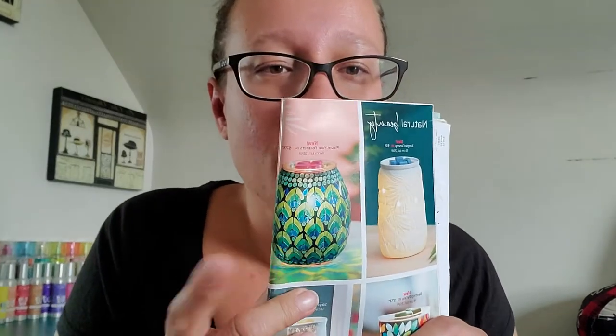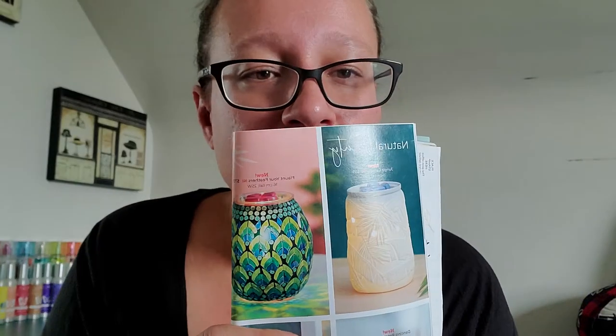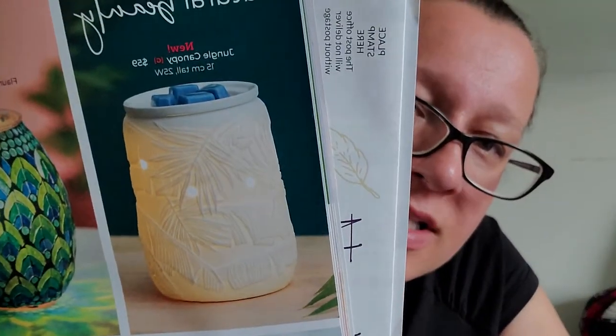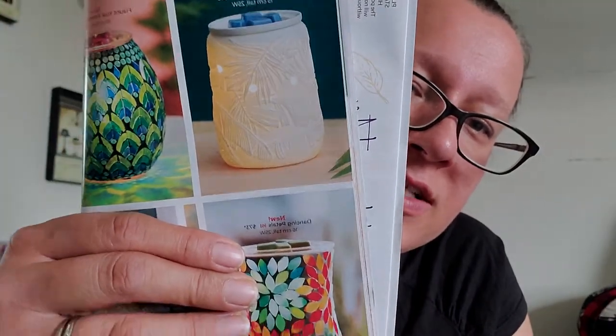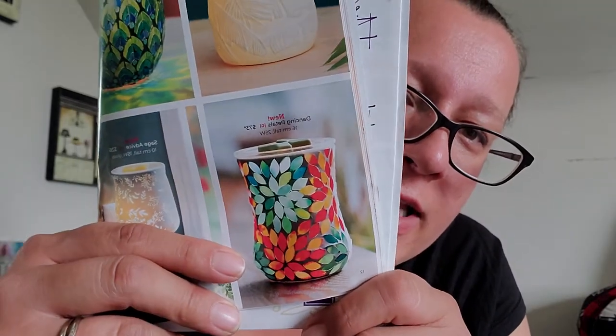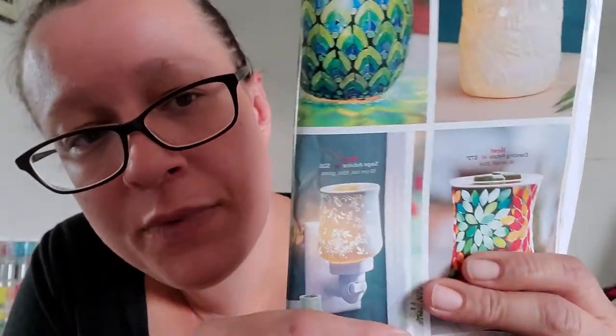This one called My First makes me think of a peacock — it says 'flaunt your feathers' and it's $73 Canadian, very pretty. This one makes me think of palm trees and beaches — it's called Jungle Canopy at $59, and I believe the surface is etched so you'd be able to feel it. There's a beautiful brightly colored floral one called Dancing Petals at $73 as well, and then a new mini warmer called Sage Advice at $26.